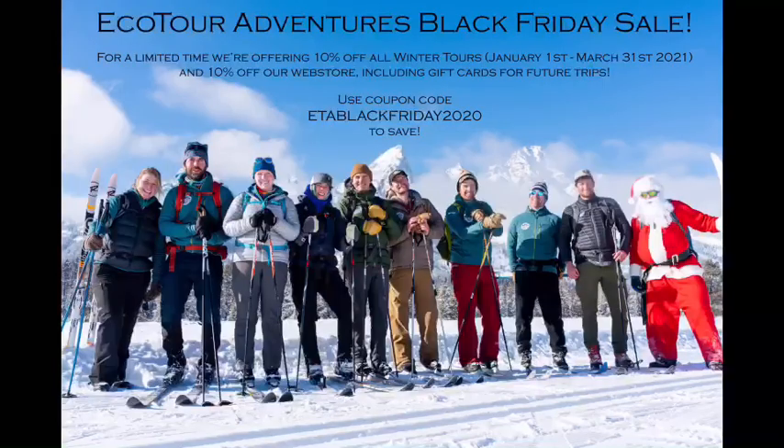We've got a really cool thing going on this week — we're previewing our Black Friday sale early. If you'd like to go on a tour or your own wildlife hike with Tyler, we're offering 10% off all winter tours from January 1st to March 31st, and 10% off our web store. Use coupon code ETABLACKFRIDAY2020 — ETA stands for Eco Tour Adventure. Orders for discounted trips have been flying in today, so if you think you might be visiting Jackson Hole in the future, definitely take advantage.